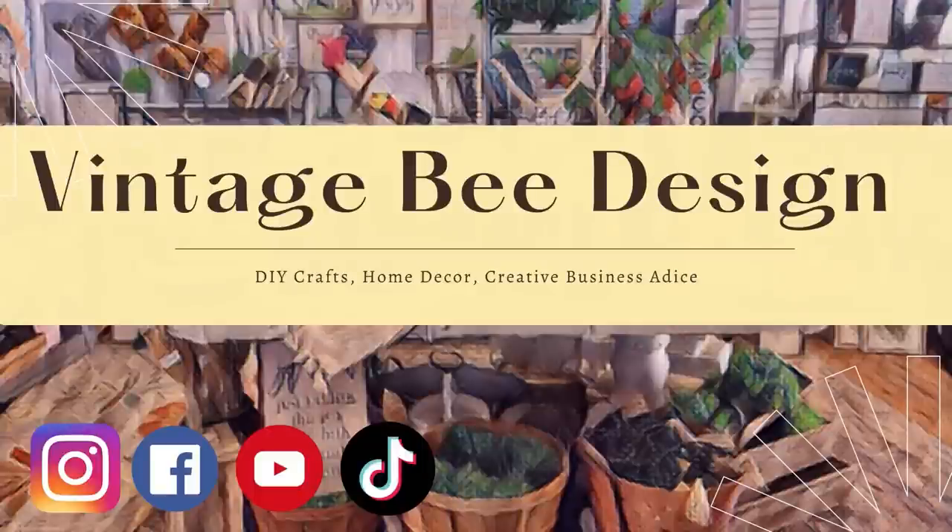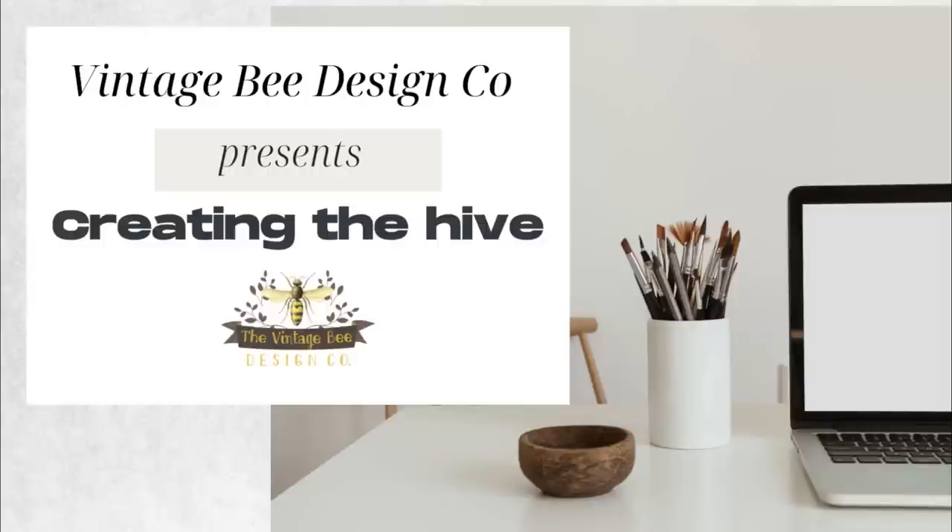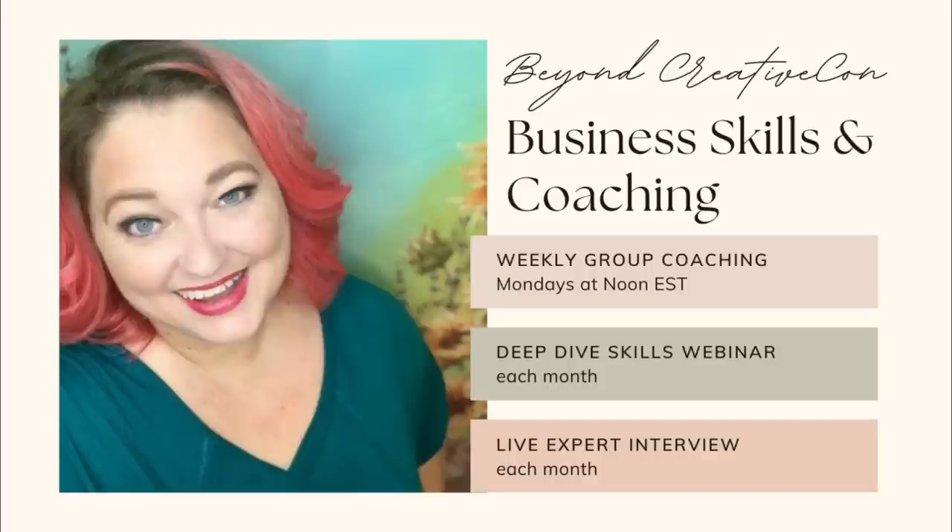Here's a quick reminder that you can follow us on all social media at Vintage Bee Design. We have a community on Facebook called Creating the Hive, or Creative Con Vintage Bee. And I have just started this month a new coaching group — membership is only $20 a month. There are lots of discounts; links are in the description below. Let's get back to crafting.